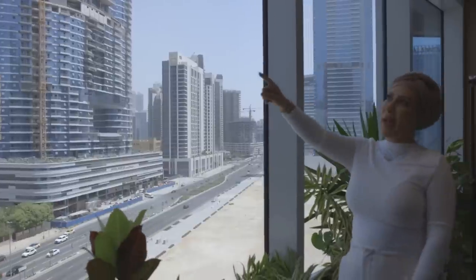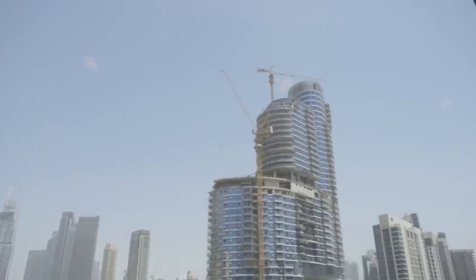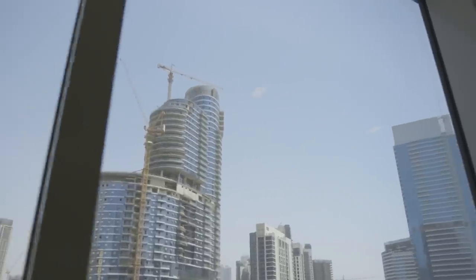It's got an amazing view of the Burj Khalifa right there, which is really nice to see. And obviously the Dubai Mall is over there as well.